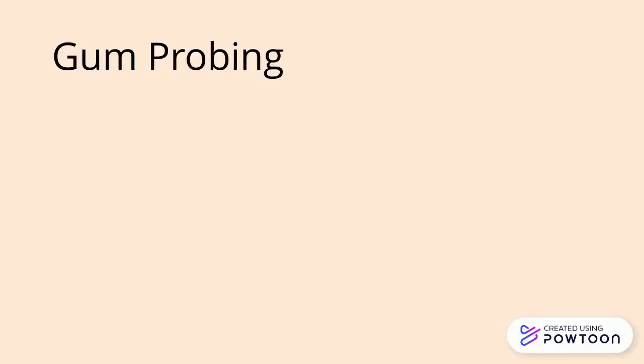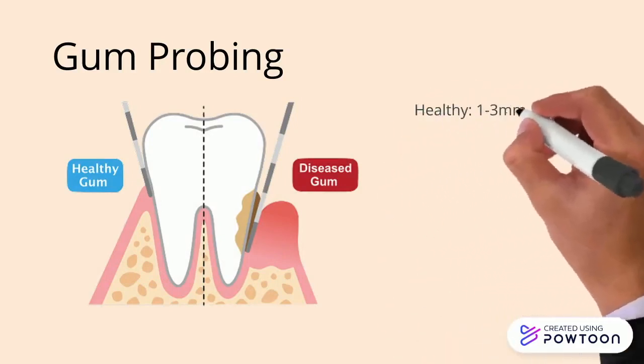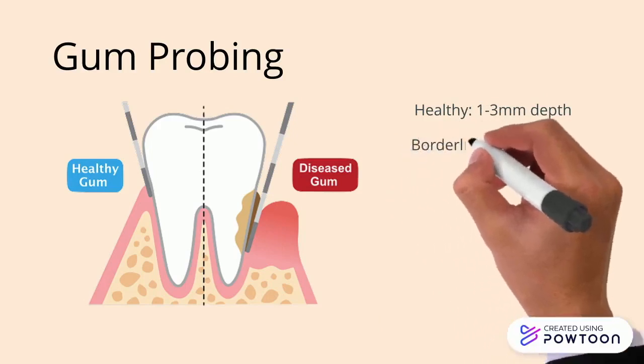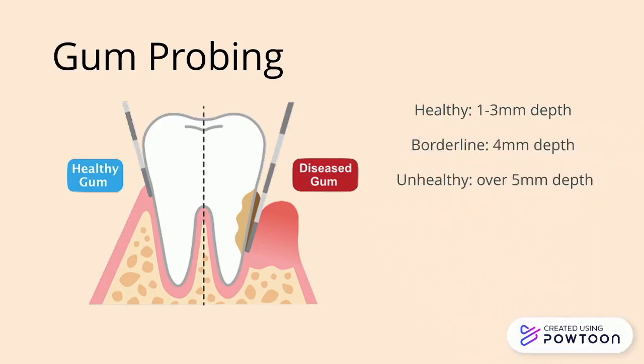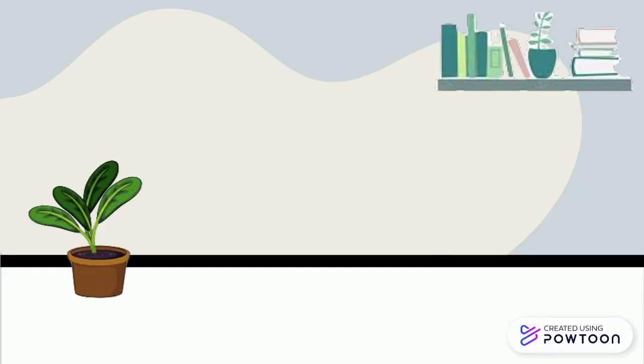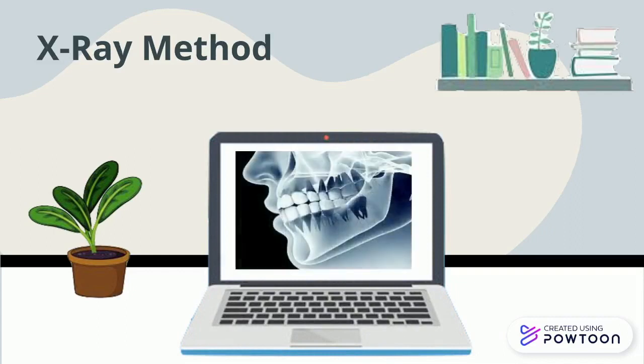One method she may use is called gum probing — a relatively painless method in which dentists use a tiny ruler called a probe to check for and measure any pockets around the teeth. In a healthy mouth, the depth of these pockets is usually between 1 and 3 millimeters. Larger pockets of 5 millimeters or greater may indicate progression into gum disease. Another method is utilizing x-ray machines to check how much jawbone a patient has surrounding each tooth, as bone loss is an important indicator.